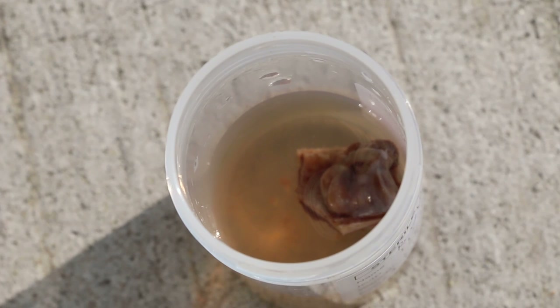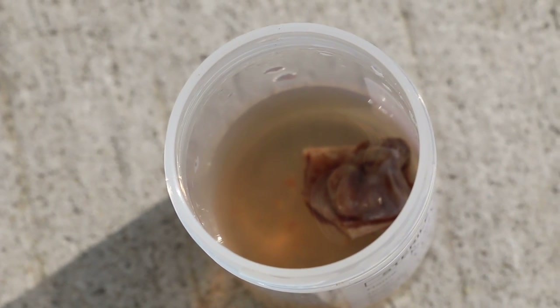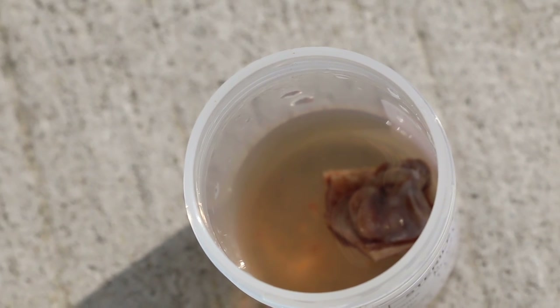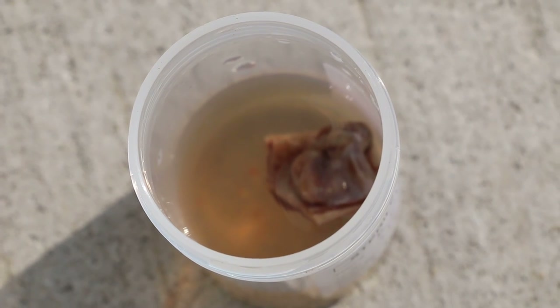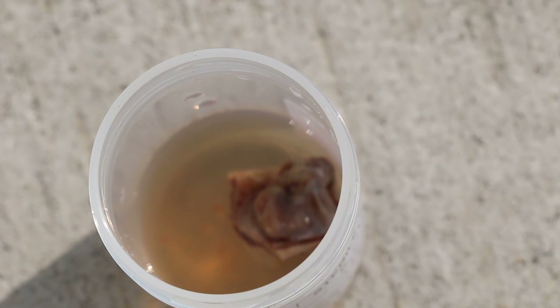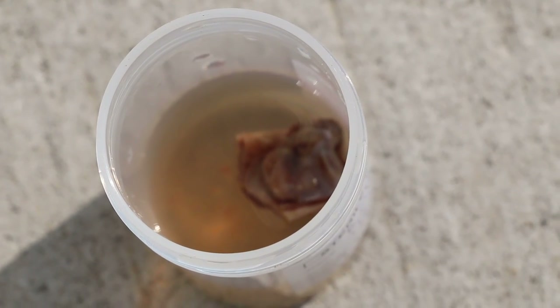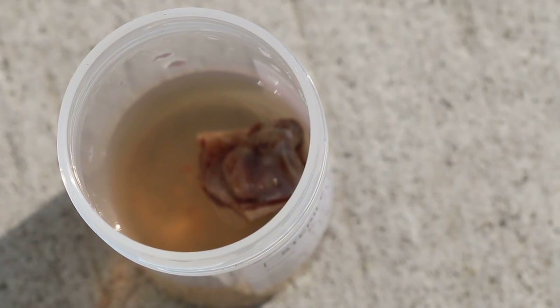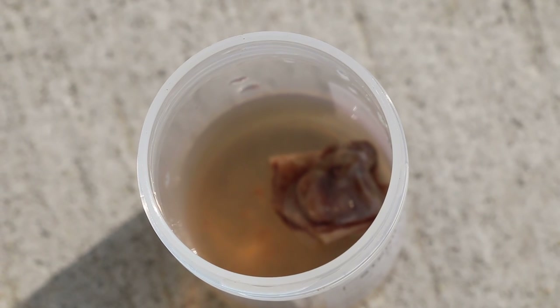which Dr. Tanner thinks is an abscess — I would say that only histology will tell us whether it is a tumor, malignant or benign, or an abscessed tumor based on histology evidence. This lump or growth will be sent to the lab for analysis today.